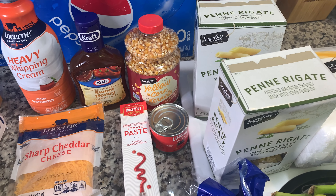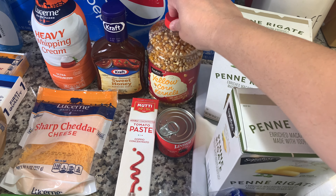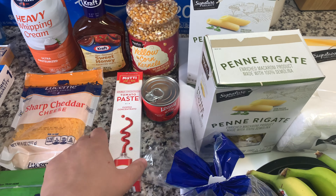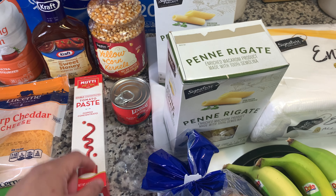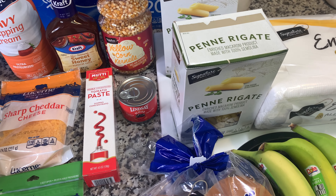It's going to be a crock pot chicken recipe. I also got some popcorn just because I was craving it — got a big container of that — and a tube of tomato paste. I normally use cans, but I've always wanted to try these squeeze tubes. They last longer; you don't need to open a whole can when you just need a little bit. I also picked up a can of olives — I'm going to need those for a Greek pasta salad I've shown in a video before.